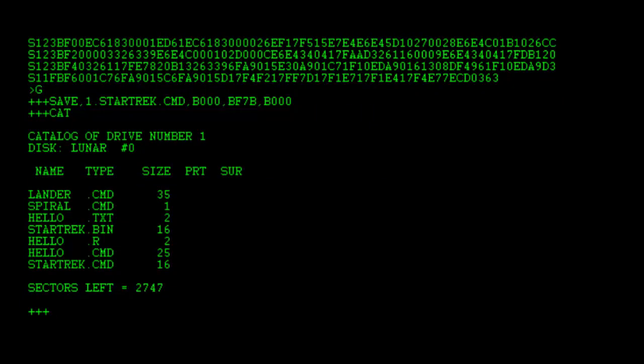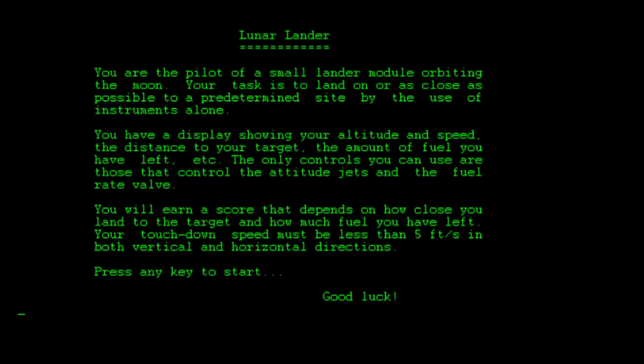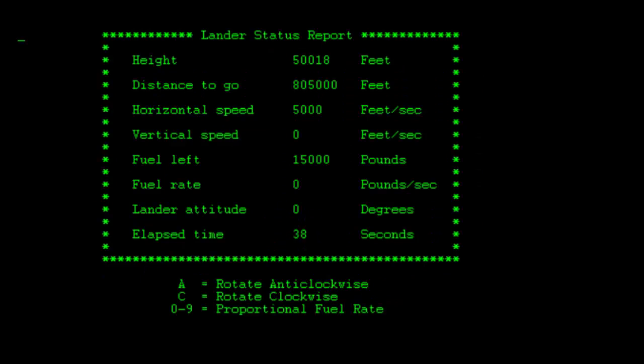Once you have sent over that S1 cassette code you can save your file using a specific syntax: starting address, ending address, then the transfer address. Then I can check my catalog and there's the new file. I can run that program and play some Star Trek — yet another version of that classic game that was basically ported to every single computer, floating around since 1971. Here's another 70s classic — Lunar Lander, ported at some point in the 80s for this computer — a pretty faithful port and exactly what you'd expect.